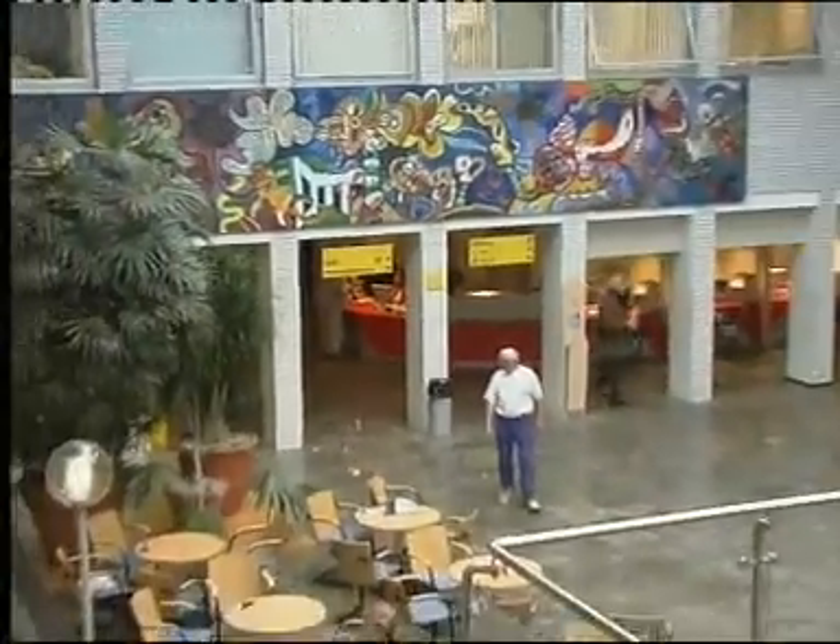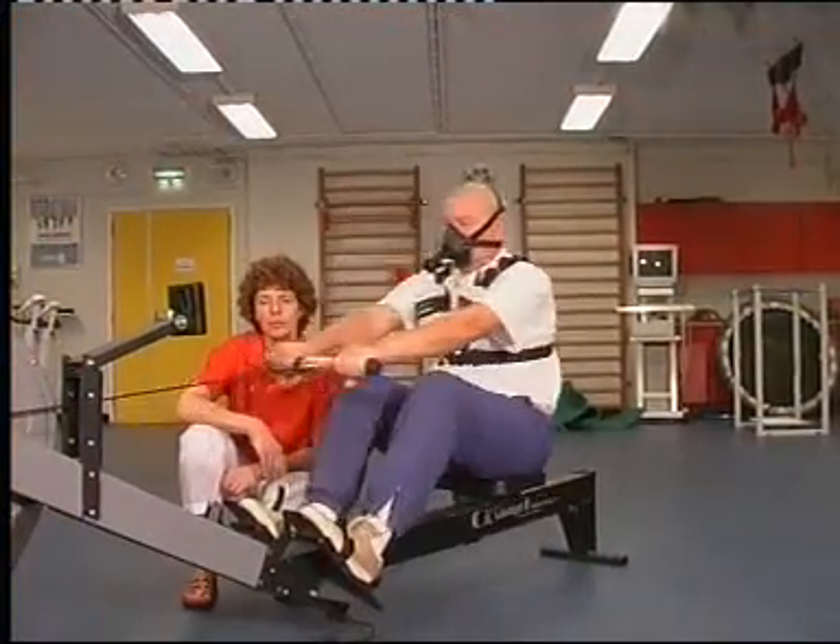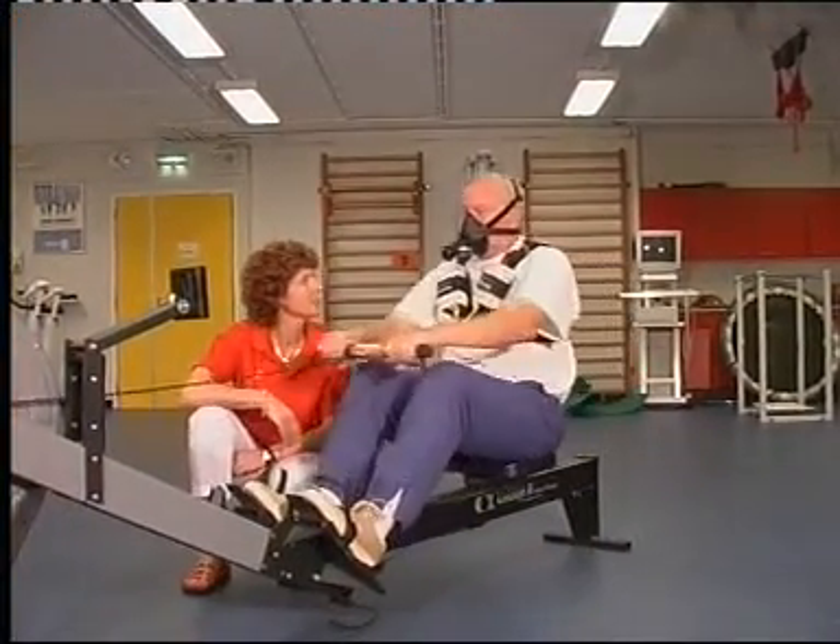The Oxycon Mobile is also suited for many medical applications. The system combines an ECG monitor, saturation sensor, and a cardiopulmonary exercise unit in one integrated package.